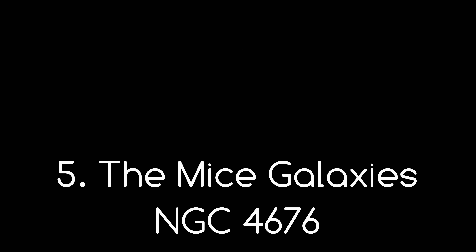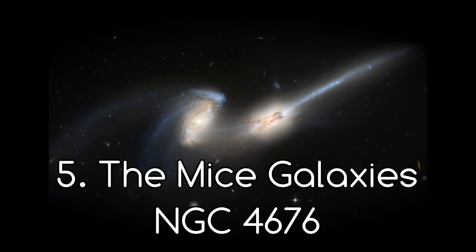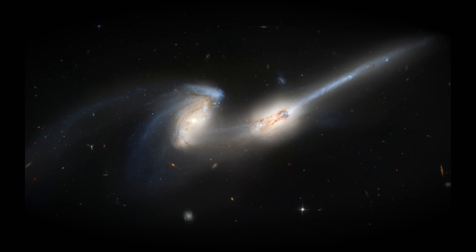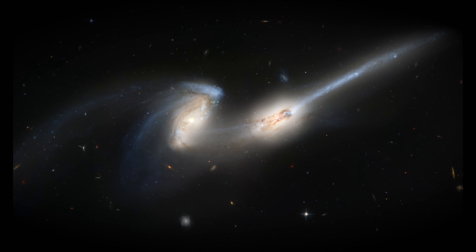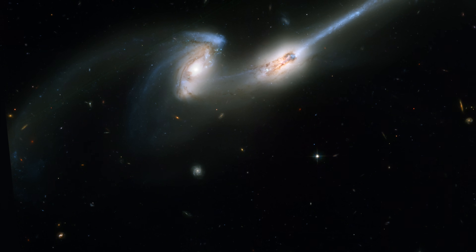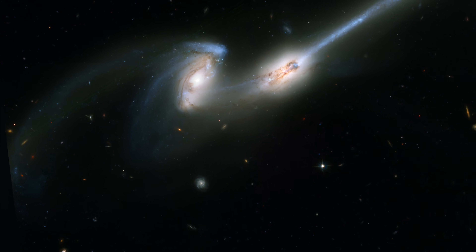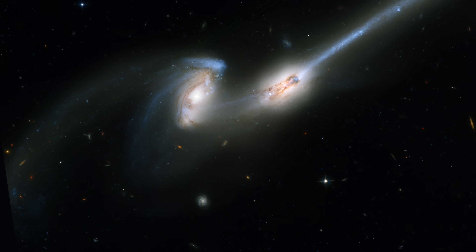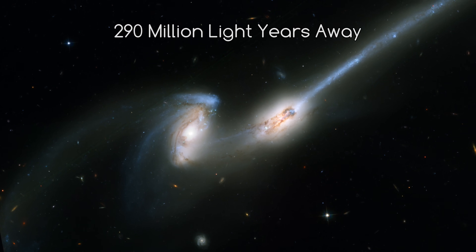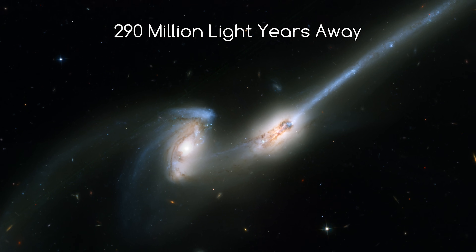Number 5. NGC 4676, or the Mice Galaxies — nicknamed so because of the long tail of stars and gas emanating from each of the spiral galaxies. They are both very irregularly shaped, as they are in the middle of colliding with each other, although it is thought that they will eventually form one single spiral galaxy. They are a massive 290 million light years away.